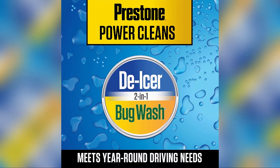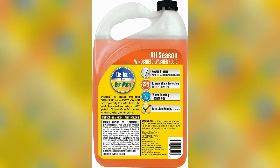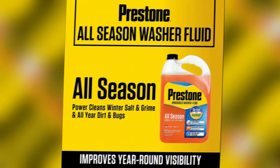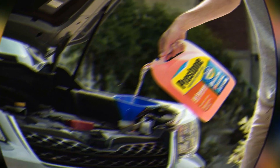With a generous volume of 128 fluid ounces, you'll have more than enough product to last you for an extended period. One of the key advantages of the Prestone AS-658 Deluxe is its remarkable cleaning power. It effortlessly removes dirt, grime, bugs, and other stubborn residues from your windshield, ensuring maximum visibility and safety while driving. Even those annoying water spots and streaks are quickly eliminated, leaving your windshield crystal clear.